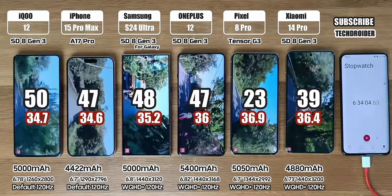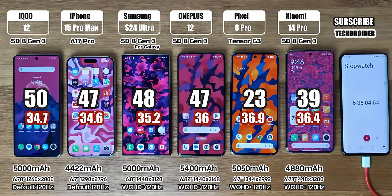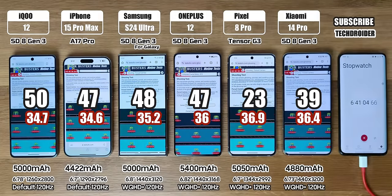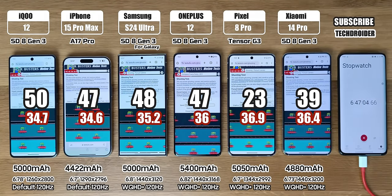After this YouTube session, the battery left is 50% in iQOO 12, 47%, 48% in iPhone, Samsung, and OnePlus, 23% in Pixel, and 39% in the Xiaomi 14 Pro.